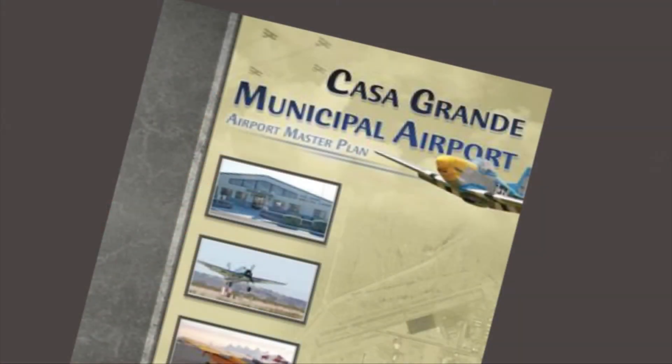In 2009, the city adopted a master plan for the airport which calls for the extension of the runway from 5,200 feet to 8,400 feet, and also strengthening it. This would allow any size aircraft to utilize this airstrip.